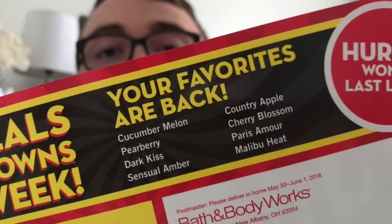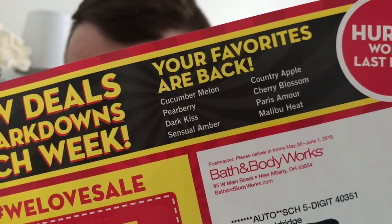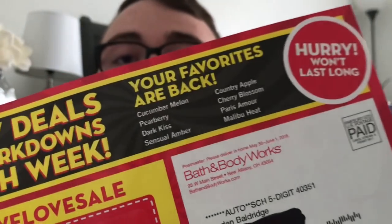I also wanted to mention the returning scents. We got mailers in the mail today and on the top it lists the returning scents for this year. They are: Cucumber Melon, Pear Berry, Dark Kiss, Sensual Amber, Country Apple, Cherry Blossom, Paris Amour, and Malibu Heat. Those normally come back at promo pricing — like $3.50, $3.75, $4.00 — somewhere in there, not a percentage off. Some of them like Cucumber Melon you can always count on being around, but others like Malibu Heat you don't always see. So if you really like any of those, definitely don't pass up on them.